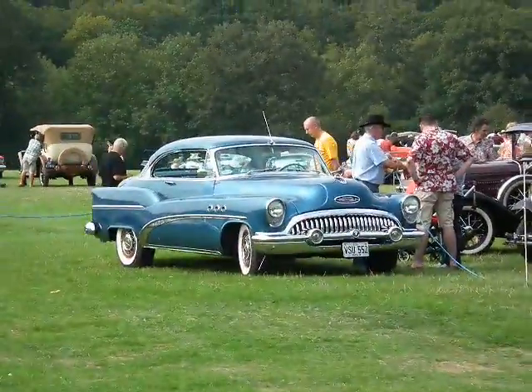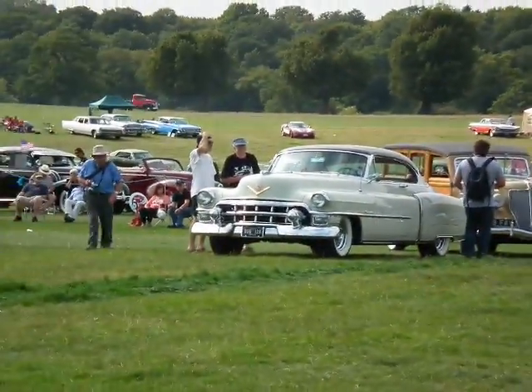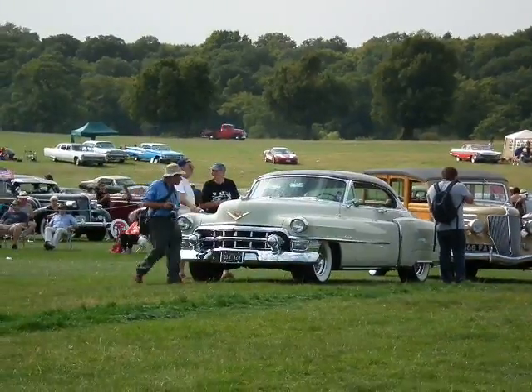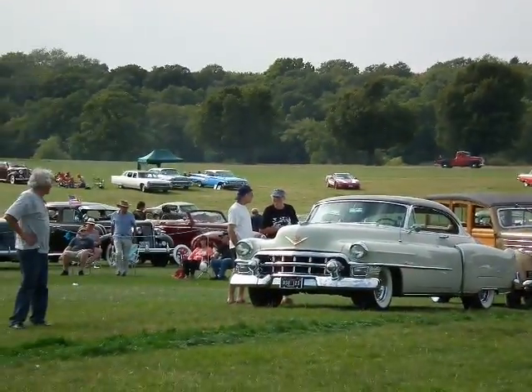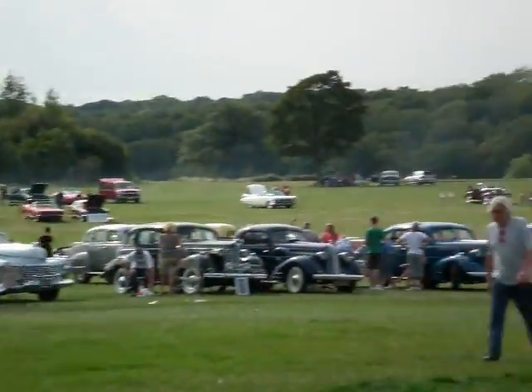Lovely Buick there — it's been a lovely lovely day. Lovely Caddy, around about '55 I'm sure, pulling a woody behind it.